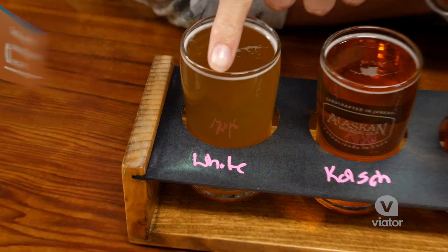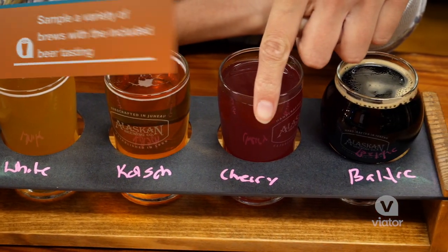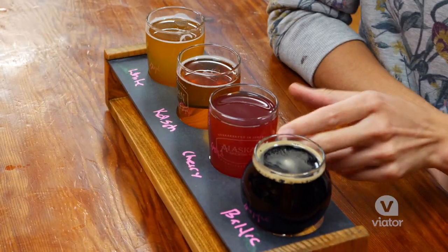We just learned so much about this brewery and now I've got a flight of beer and I'm gonna taste some different flavors. I've got a white, I've got a kolsch, I've got a cherry. Oh, I'm excited for that one. That is perfect — summertime on a patio. Now for the cherry. I'm really excited for this one.